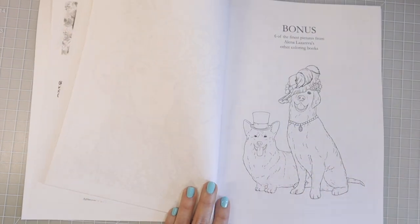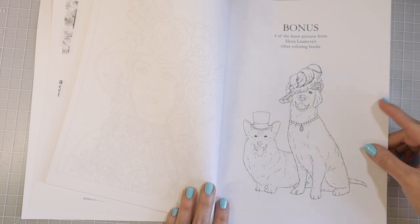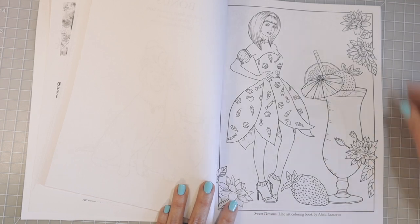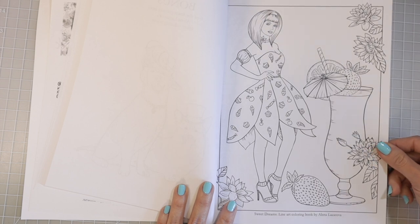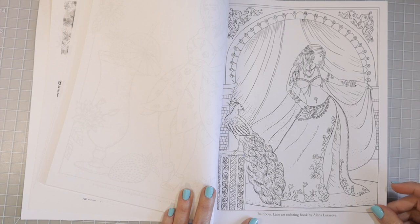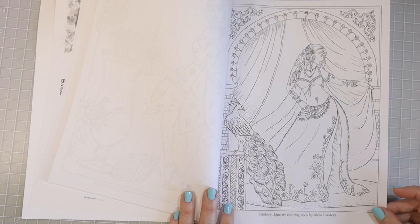In all of her books she is going to have some bonus pages. Here we're going to have six bonus pages from some of her other books. Look at the adorable little dogs — this one has a Victorian hat and what look like pearls around his neck. So cute. This one is from her Sweet Dreams coloring book, which is absolutely adorable — look at the little cupcakes and candies on her dress. And then this one is from her book Rainbow, which I don't think I've ever seen.